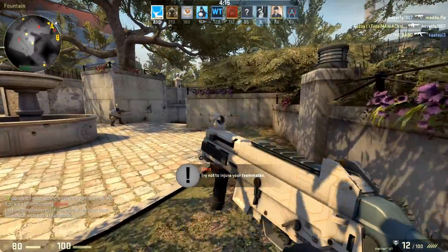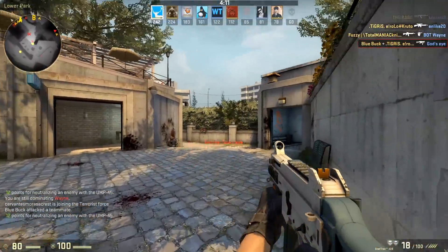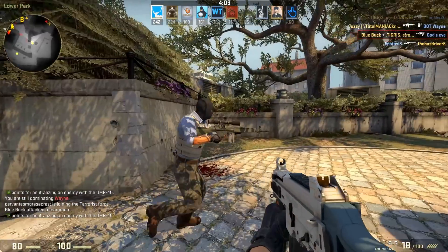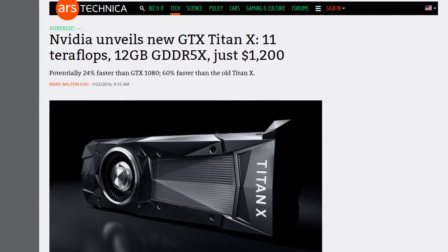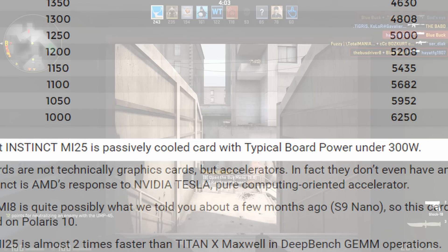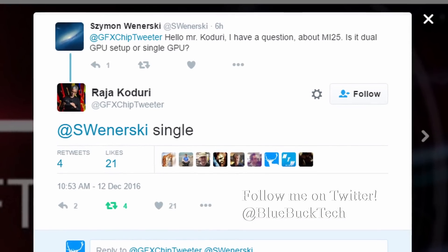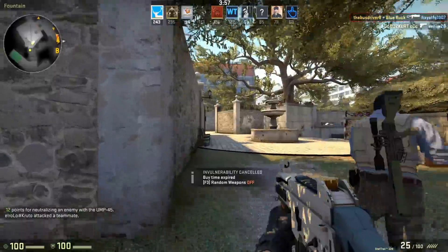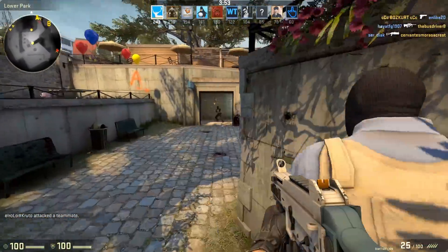Half of that will get us FP32 calculations, which matters for games, bringing us to 12.5 teraflops — or approximately Titan XP or GTX 1080 gaming performance — all under 300 watts. Rajah Kodori confirmed that this is a single GPU card.